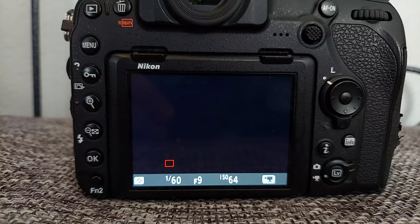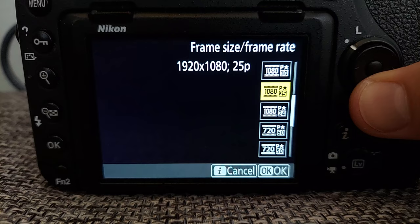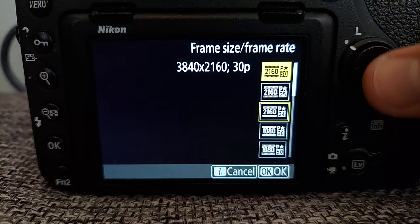One setting you will have to decide on is the frame rate. Modern cameras allow you to choose frame rates such as 24, 30, 60 or more. Some stock videographers swear by 30 frames per second, then there is the 24 frames per second camp. At the end of the day, it's a personal choice.